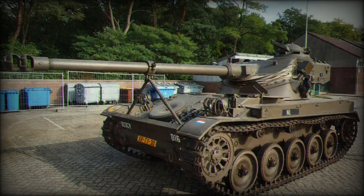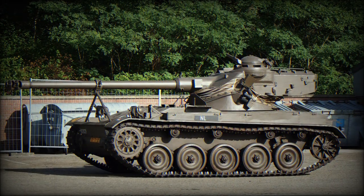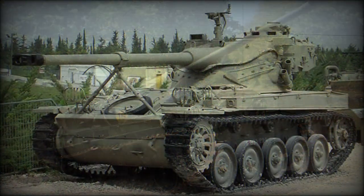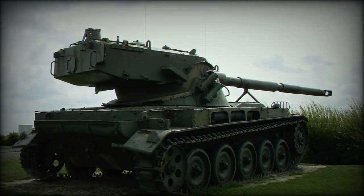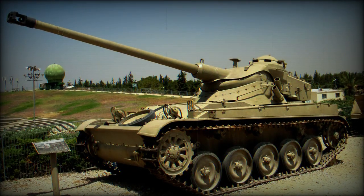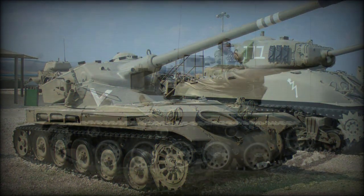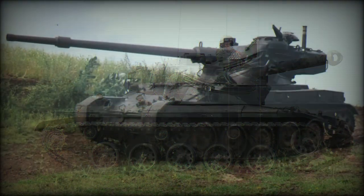The AMX-13 was highly influenced by World War II armored warfare doctrine. She was designed around a traditional track-and-wheel system, allotted five double-tired road wheels per trackside, a front-mounted drive sprocket, and a rear-mounted track idler. Power was derived from a SOFAM Model 8 GXB eight-cylinder water-cooled gasoline-fueled engine developing 250 horsepower, with a top speed of 37 mph, an operational road range of 250 miles, and a torsion bar suspension for cross-country mobility.